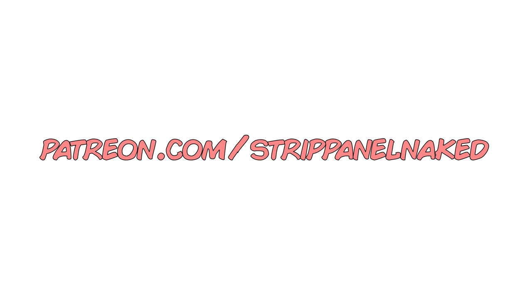If you're enjoying Strip Panel Naked and would like to help support while getting access to extra content including new articles, page annotations, reading lists, and the monthly comic book club, please check out our Patreon. You can also find me on Twitter at hasanoi where I post extra comic page breakdowns every week. Hit subscribe to keep up to date with all the Strip Panel Naked episodes, and as always, thanks for watching.